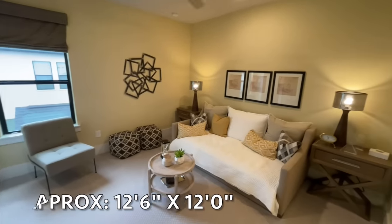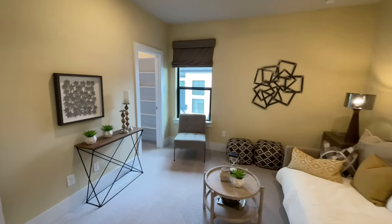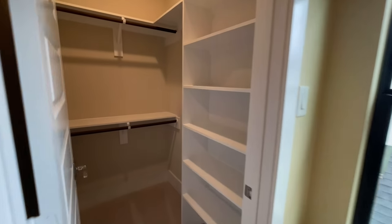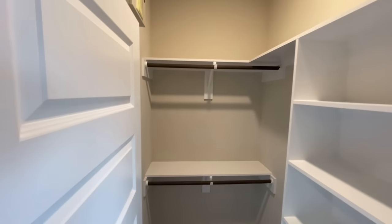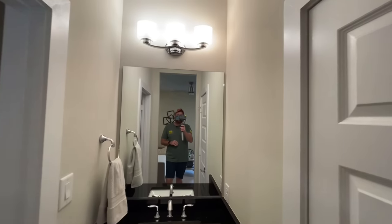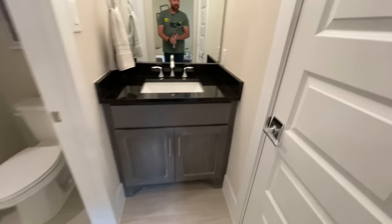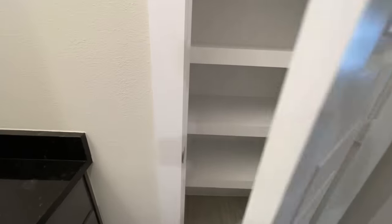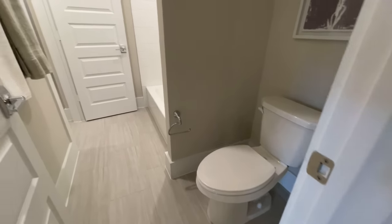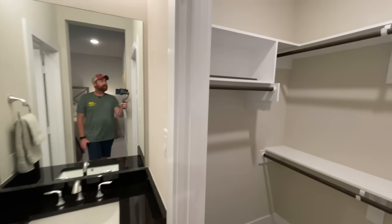The second bedroom sits on the side of the home with a similarly sized closet with built-ins. This room shares a jack-and-jill bathroom with the next bedroom. It features a single vanity with vanity lights in a nice wood color, a linen closet, a common space with a toilet, a low-profile shower and tub combo, a second vanity, and access to the third bedroom's closet.